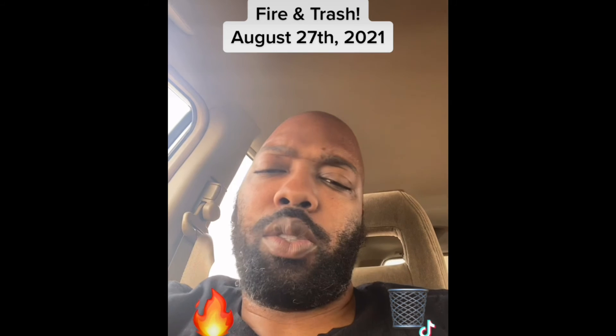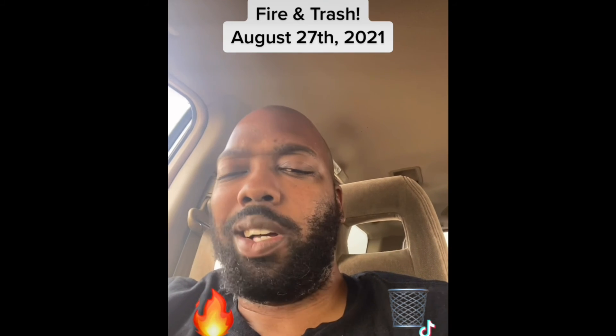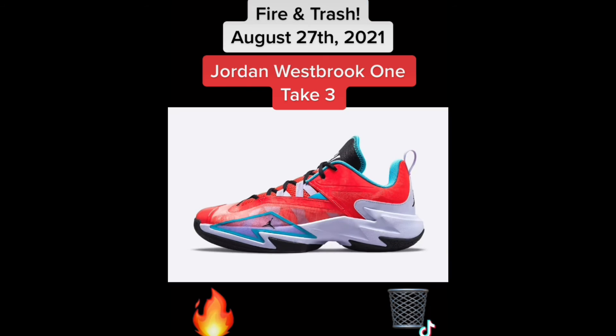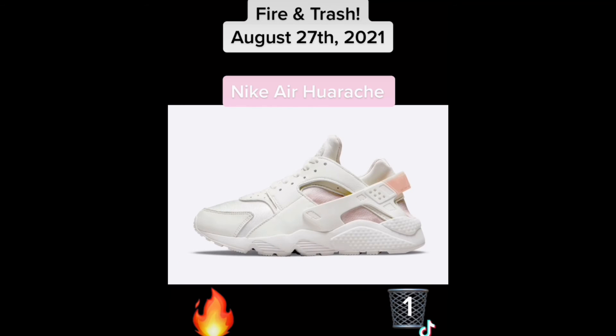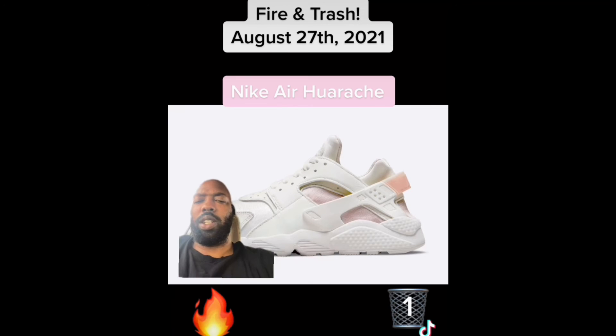What up y'all, we're doing fire and trash for the August 27th sneaker news cycle, let's get it. Next up we have a new colorway of the Jordan Westbrook One Take Three. If you watch these videos you know I've been in favor of these lately, but this colorway is trash.